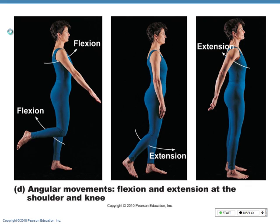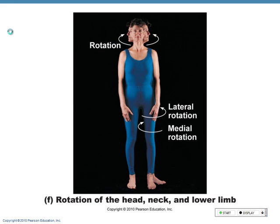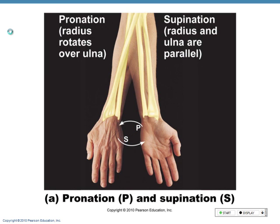Look at the pictures — they'll help you. Hyperextension, extension, flexion, circumduction, abduction, adduction, rotation, movement lateral, movement medial, pronation, supination.